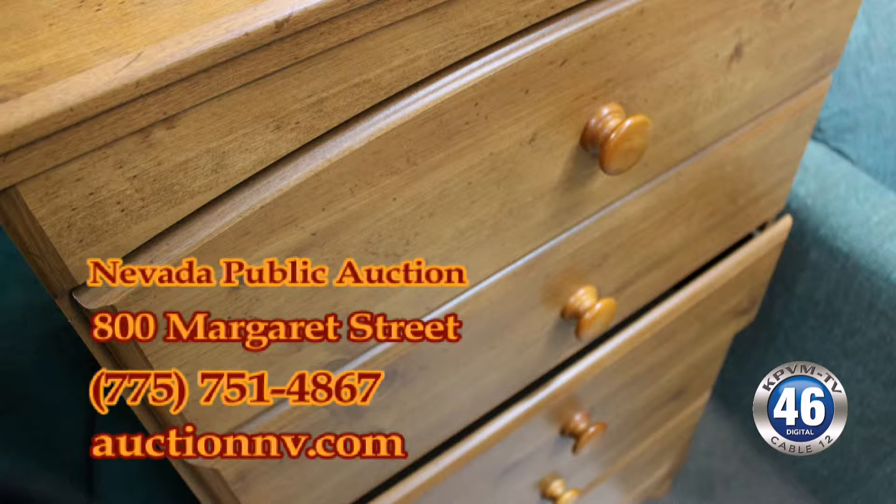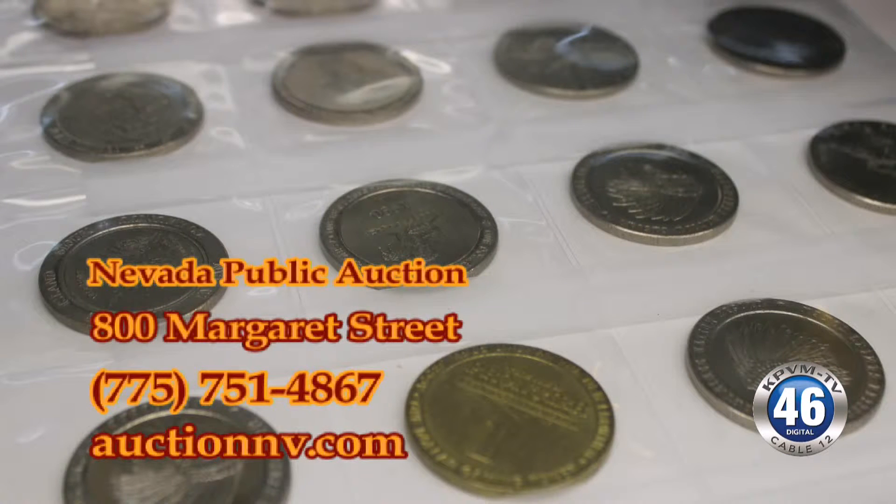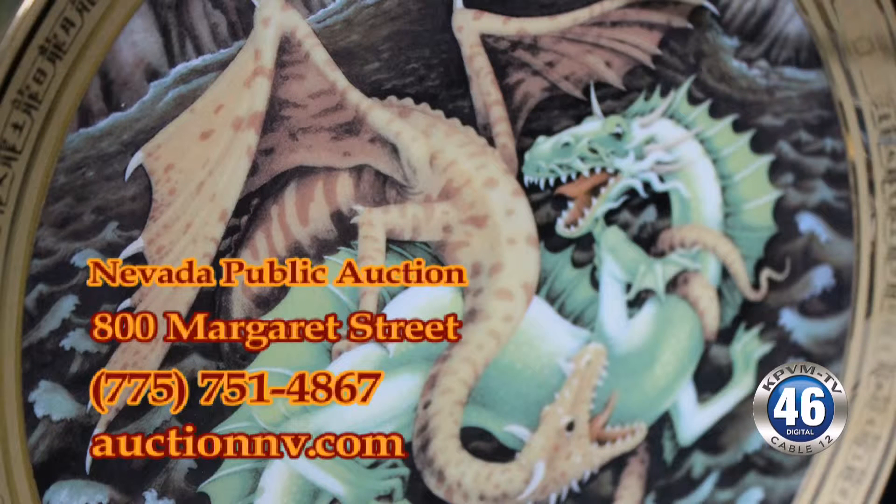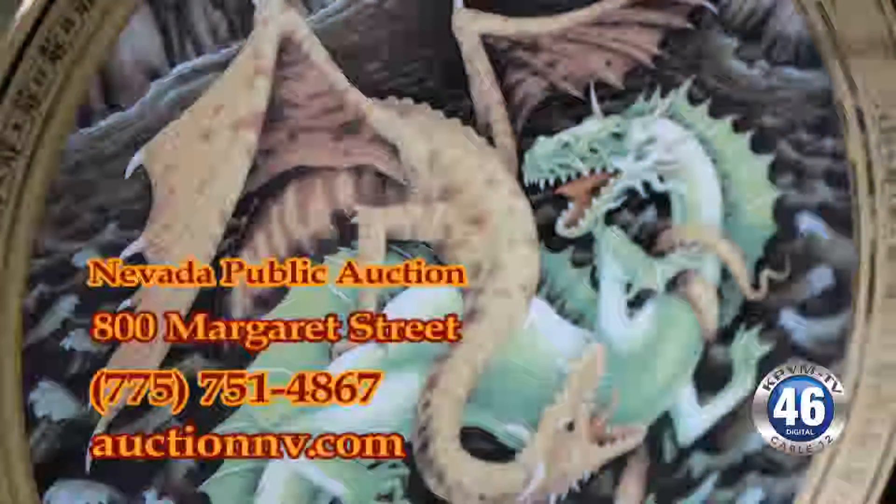There are some coins in this sale. We typically save all the big gold and silver for our online sales, but there are some wheat pennies, some ballistic rolls, some casino tokens, and lots of jewelry — some cameos, a bunch of sterling silver rings. Actually a pretty good selection this weekend of sterling silver rings.